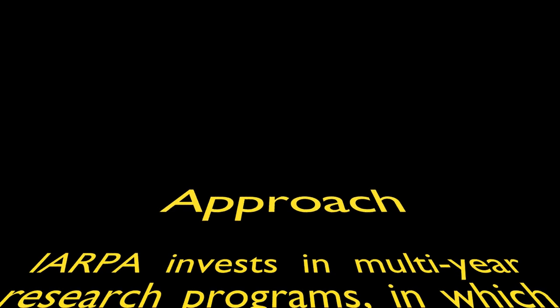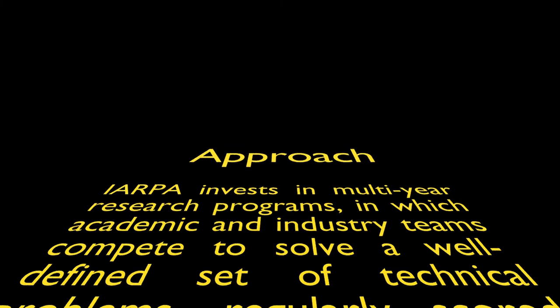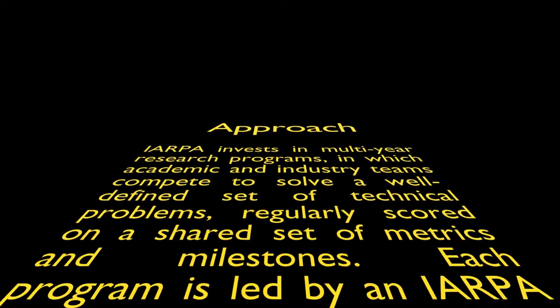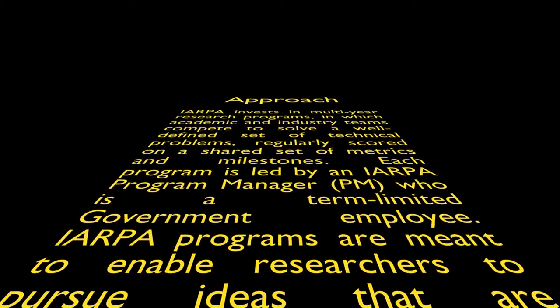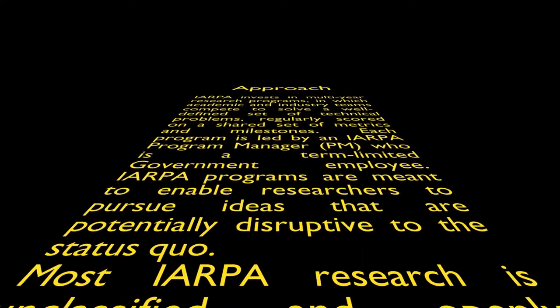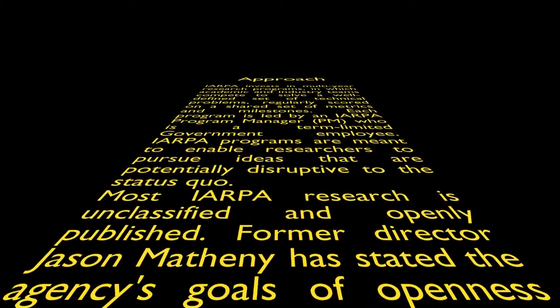Approach: IARPA invests in multi-year research programs in which academic and industry teams compete to solve a well-defined set of technical problems, regularly scored on a shared set of metrics and milestones. Each program is led by an IARPA Program Manager (PM), who is a term-limited government employee. IARPA programs are meant to enable researchers to pursue ideas that are potentially disruptive to the status quo. Most IARPA research is unclassified and openly published. IARPA transfers successful research results and technologies to other government agencies.